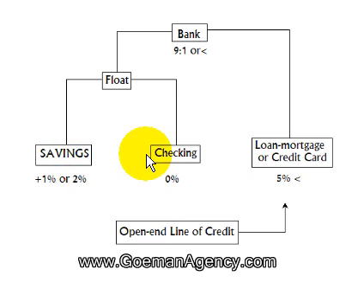First of all, most people have savings, checking, an auto loan, a mortgage, or a credit card. A bank usually pays 1-2, maybe 3% if you're lucky on savings. Personal checking usually doesn't get any interest, and they usually charge 5, 6, 7, 10% on up when it comes to mortgage, auto loans, and credit cards.